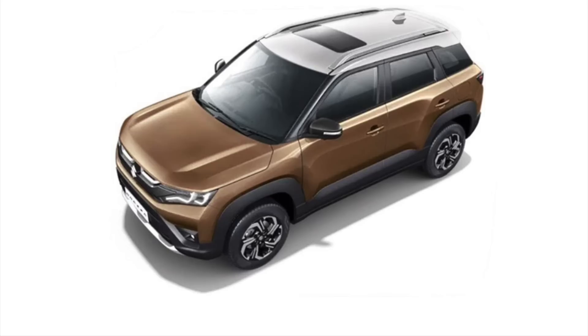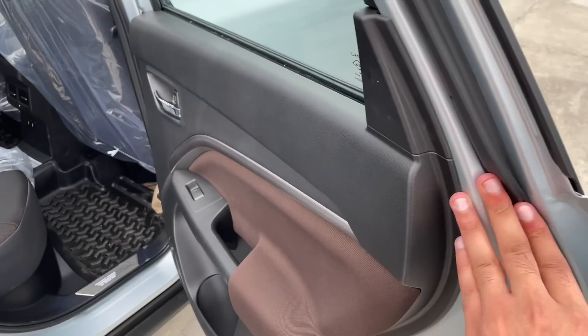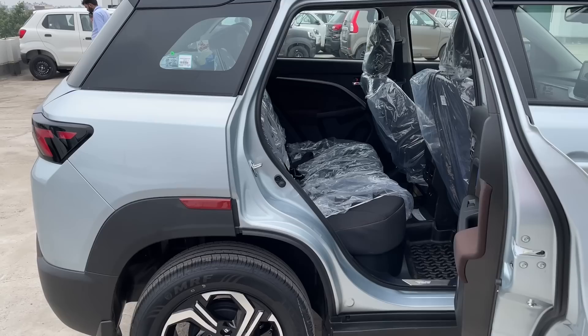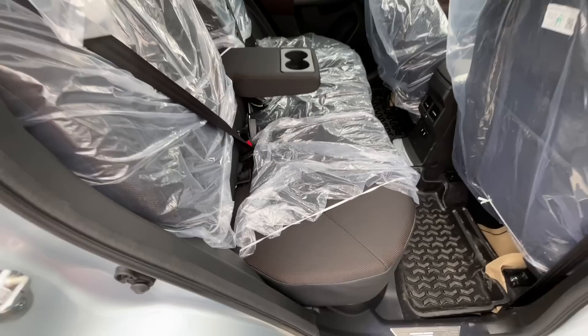अब कार की back seat में एंटर करते हैं और back seat comfort चेक करते हैं। Back door dual tone black और brown color के साथ आती है, power window का switch दिया गया है। पीछे armrest fabric finishing के साथ, ऊपर chrome door handle, नीचे speaker और एक bottle holder मिलता है। दूसरी door में भी दो bottle holders मिलते हैं।